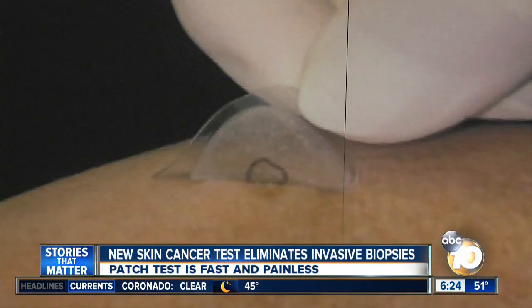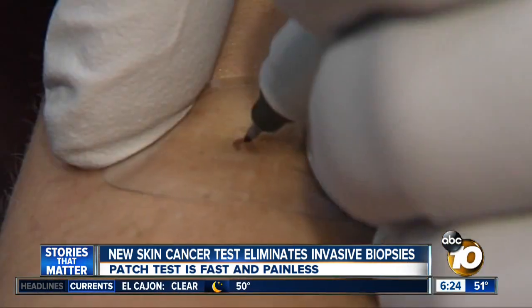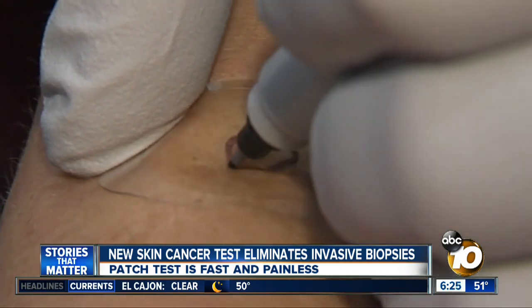The patch test was created by DermTech, a San Diego company, and it's already being used in doctors' offices. Sarah Dennison, who happens to work at DermTech, wishes the patch test would have been around sooner.